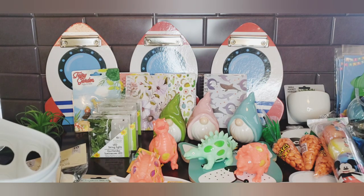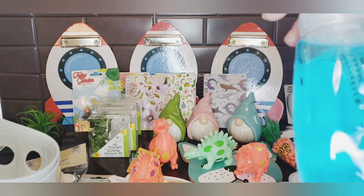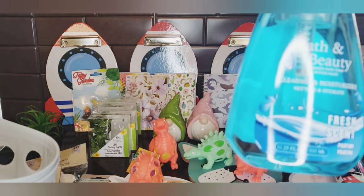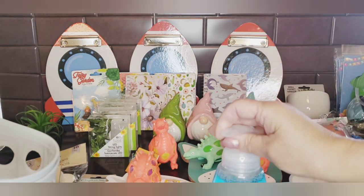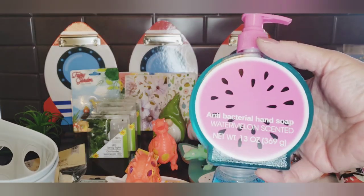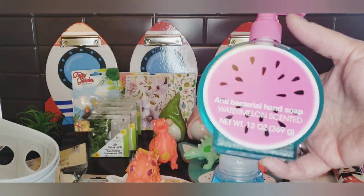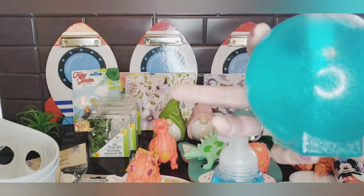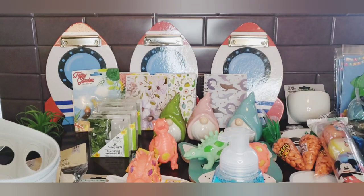Moving on to health and beauty — I found some new soaps. This one is Bath and Beauty Fresh Scent foaming hand wash, the only one I don't already have, so I picked that up. I also found a watermelon scent — I already have the orange and the lemon, so I think that's all three they carry. I love watermelon scent!